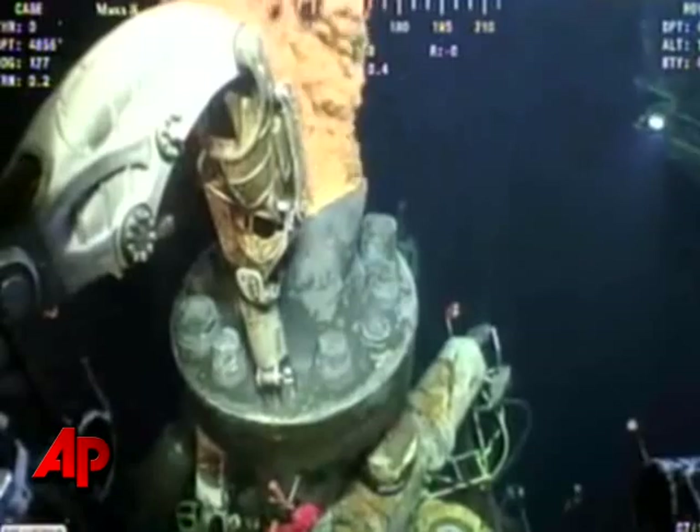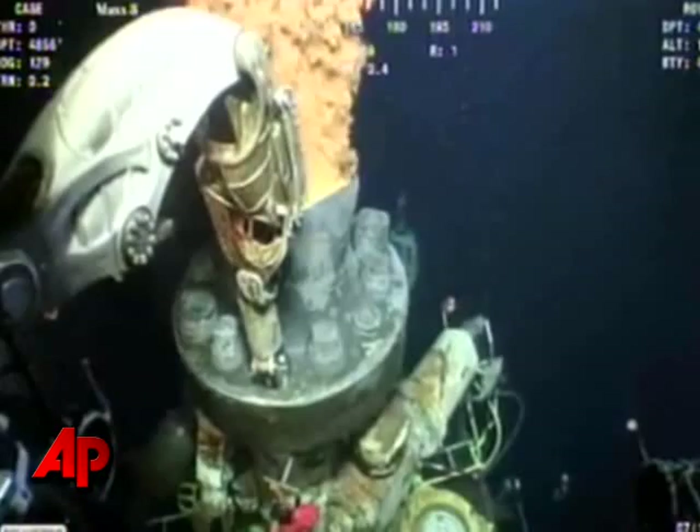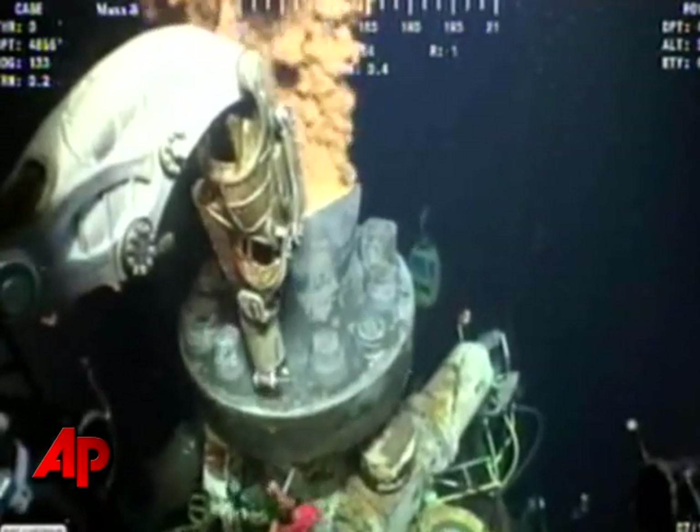As of now, with the cap off, the oil and gas are once again flowing freely into the waters. However, BP officials hope to have this problem remedied in the coming days with a tighter dome that will funnel more oil to collection ships.